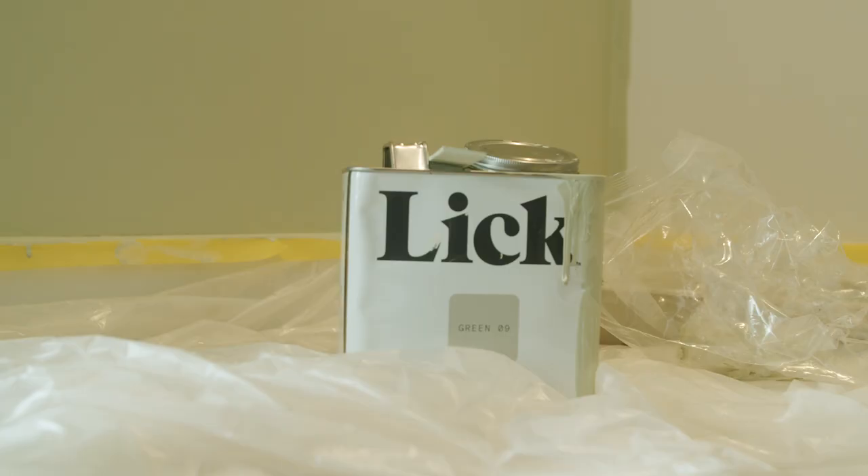So prepping the space is really important. The first thing is we want to make sure not to get any paint on the floors, on the furniture, and also anywhere we don't want paint to go — so masking all of the skirtings, masking the ceiling, and any of the cabinetry was really important before we could get started.